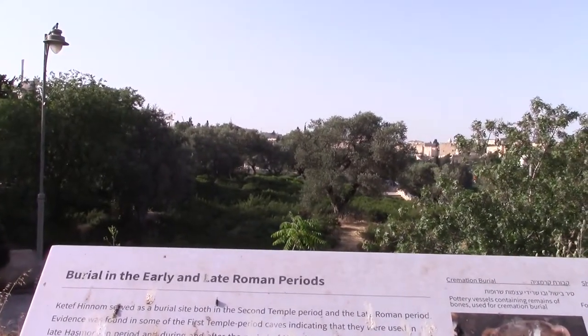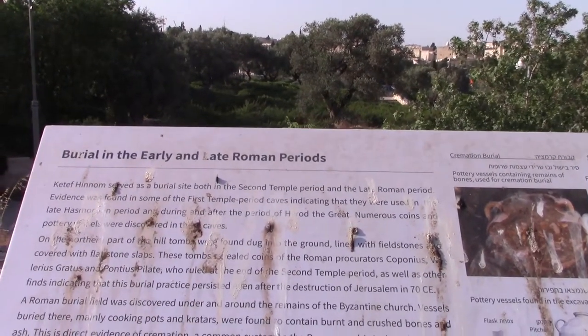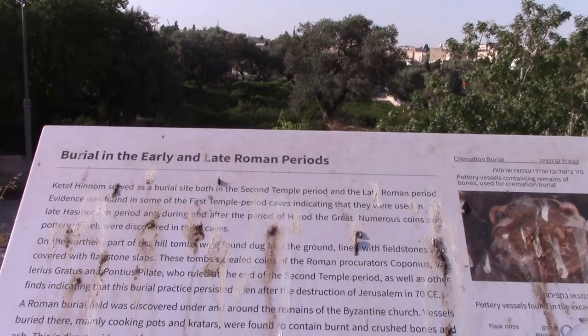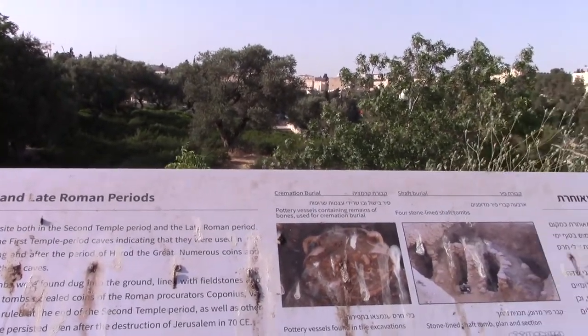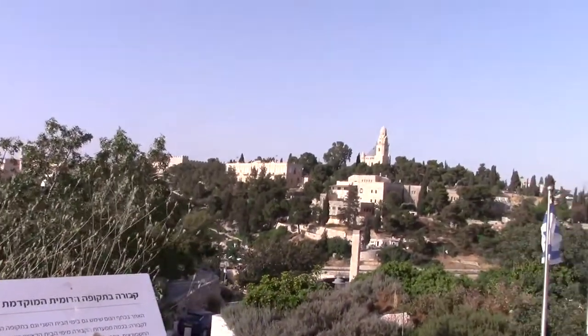It says here that this is a second temple period burial site, also used in the late Roman period. Evidence was found in some of the first temple period caves, indicating they were used in the late Hasmonean period, and during and after the period of Herod the Great. Coins and pottery also, and you can see some of the things that they found there.